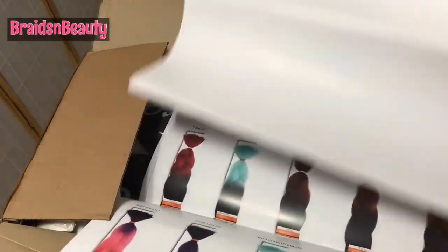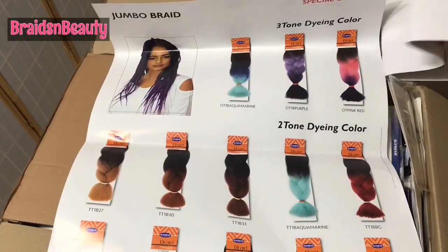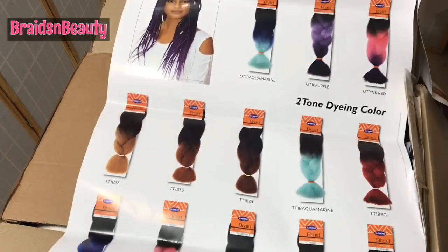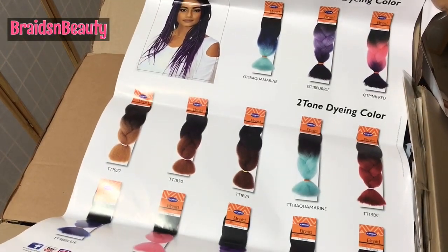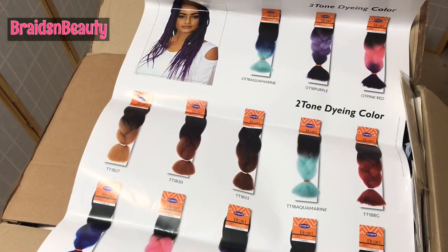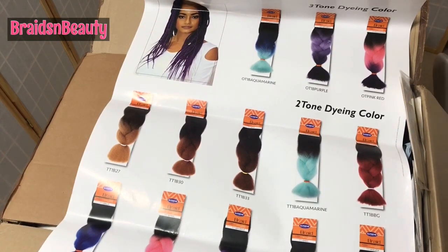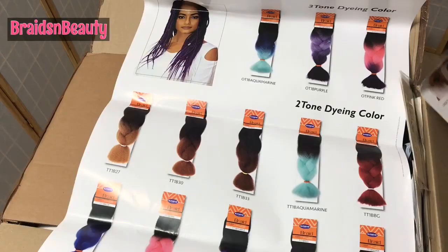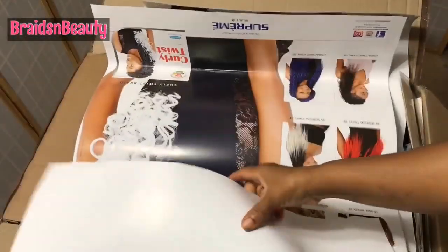Oh my — this is what I want, this is exactly what I've been looking for. A poster with colors! This is the two-tone dyeing with their jumbo braids. This is an entirely different thing — it's not an ombre, it's a two-tone. There's a difference between an ombre and a two-tone. They only have it in their jumbo braids. It's still Kanekalon and it's long.